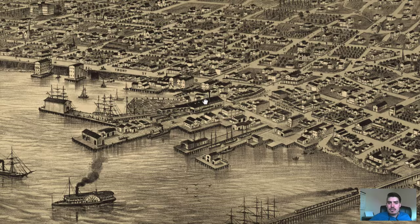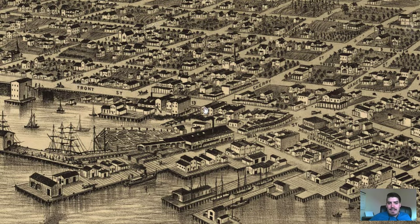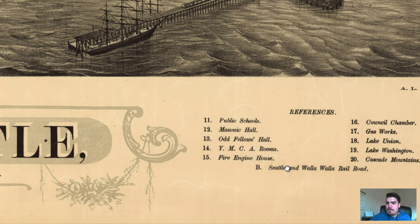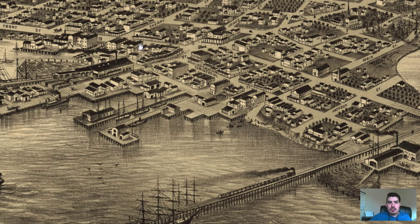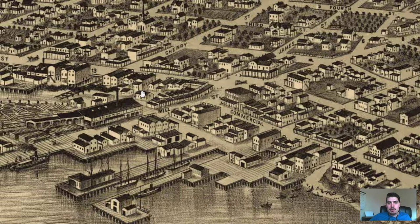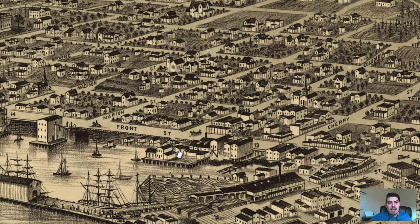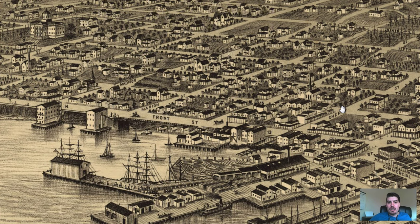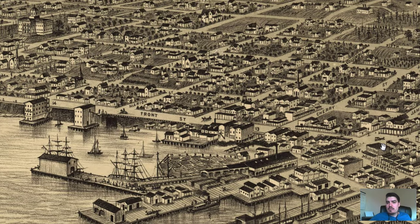I found the fire engine house — right here by Front Street and Cherry Street. This was a firehouse right here. Finding these numbers on the map is really hard. Sometimes they're pretty obvious, but sometimes they're written on the side of buildings and are incredibly hard to find just because there's so much going on on these maps.